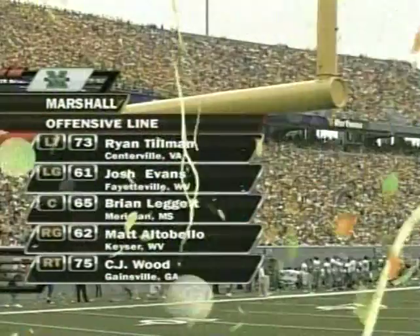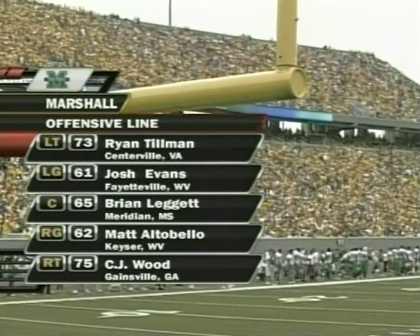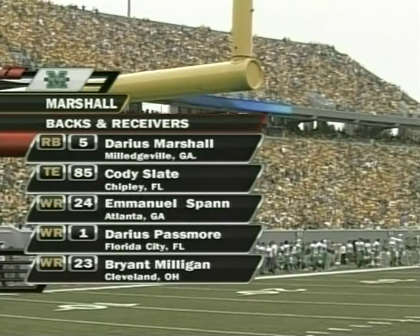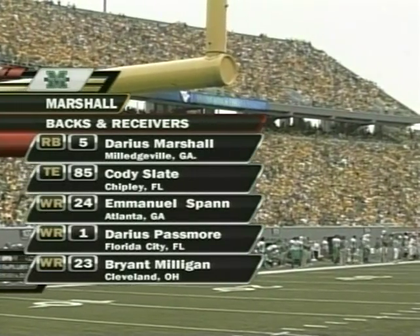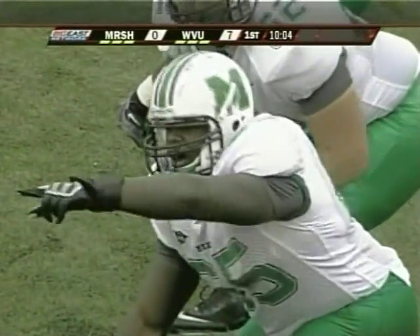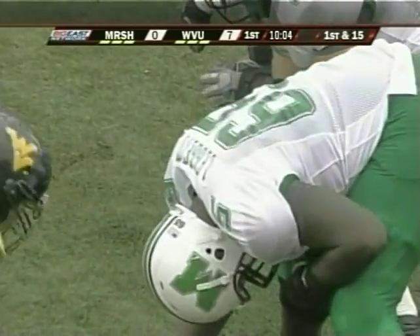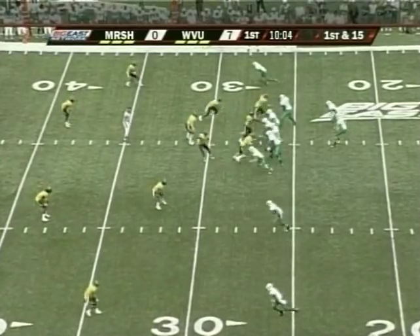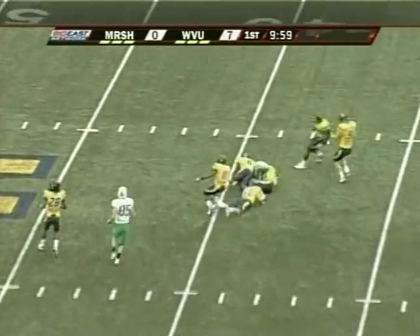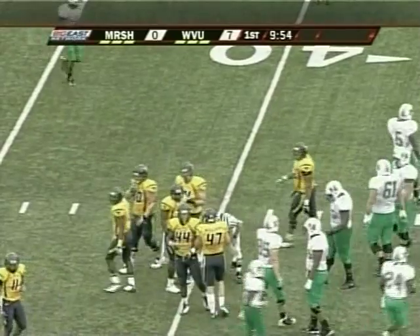A hostile environment like they saw at Southern Miss. Looking at the offensive line — Brian Leggett, three-year starter, moved to center this year after playing guard the previous two seasons. Darius Marshall in three of four games over 100 yards rushing — he needs to be a factor today. Leggett at 283 pounds from Meridian, Mississippi. First down from the 15 — first snap, pass over the middle, catch made by the tailback Marshall, gets the yardage back and a little bit more, up to the 39.